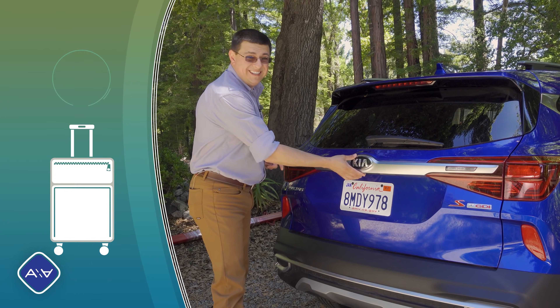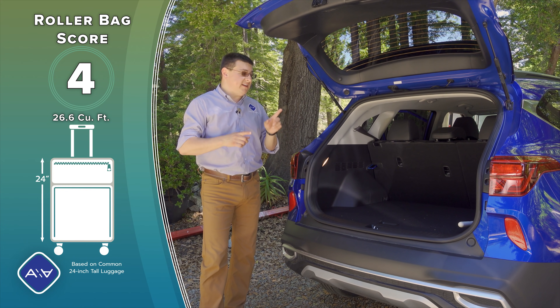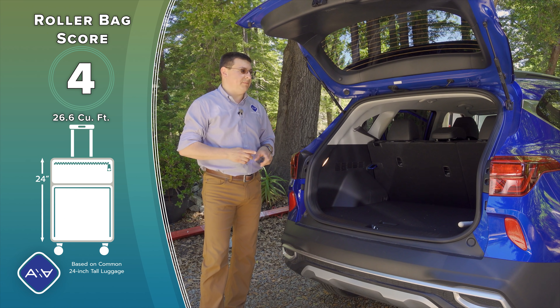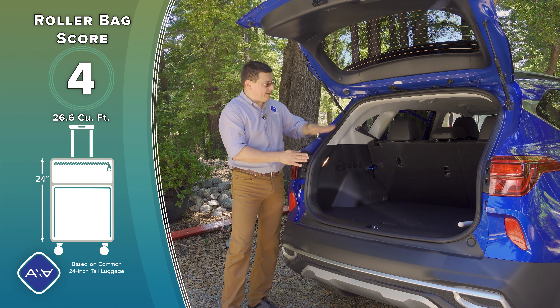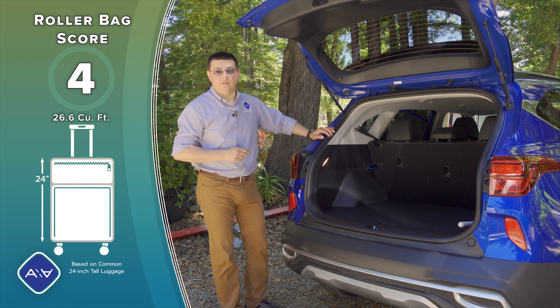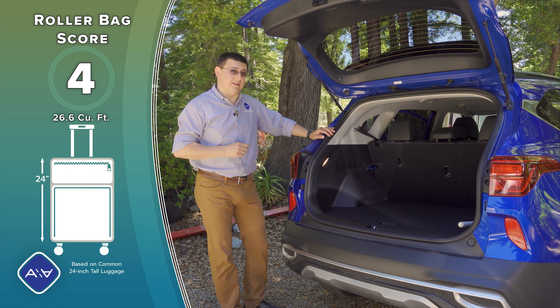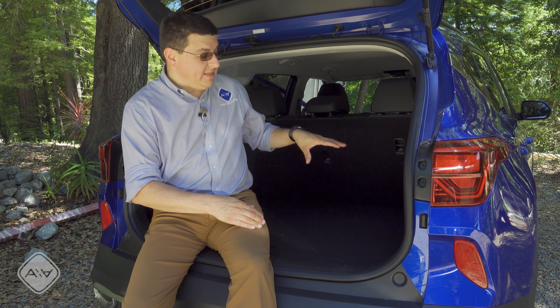Behind the manual hatch we find 26.6 cubic feet of storage space — above the Kia Soul, but not as far above as you might think, since the Soul is squarer. That puts the Seltos just below the Jeep Compass in cargo capacity but oddly above the Jeep Cherokee. Thanks to the lowering load floor, the Seltos did well in our 24-inch roller bag test, and there's even enough room under the floor for a full-size spare tire if you wanted to do that aftermarket.